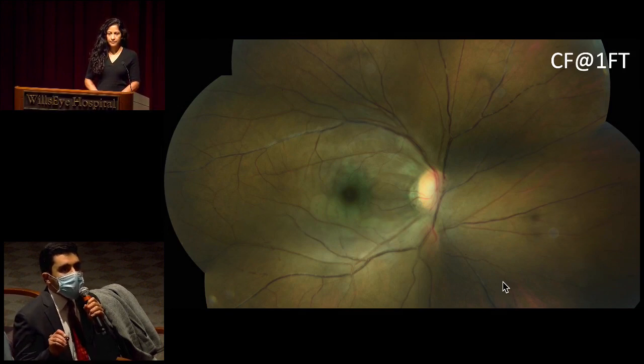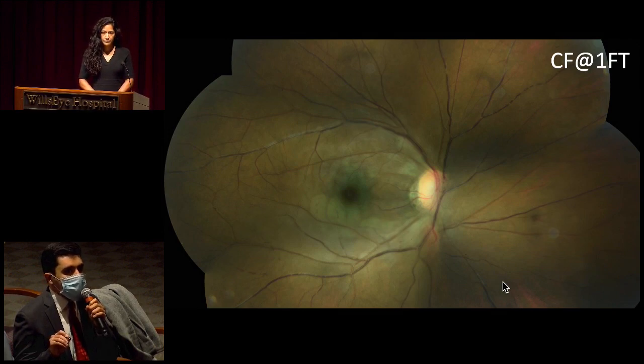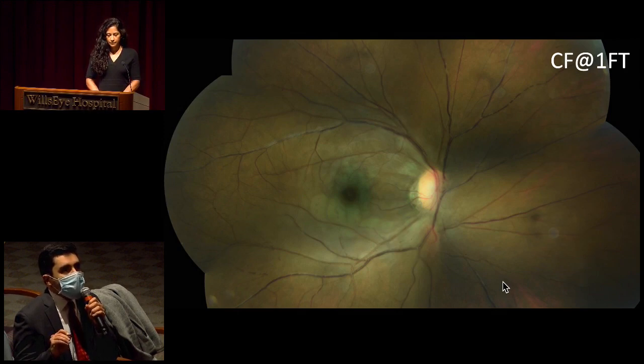Central acuity is profoundly declined at counting fingers. Media appears clear. We have a relatively large disc here. The cup looks normal. Relatively healthy rims here. The nasal aspect is not as well defined, but the temporal aspect is sharp. No disc hemorrhages. There's a temporal crescent here. Looking into the vasculature, there appears to be some hypopigmented changes surrounding — predominantly the veins — in the superior arcade, inferior arcade, even supranasally as well.